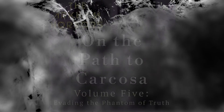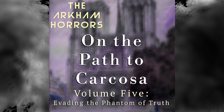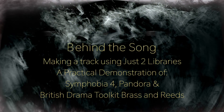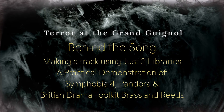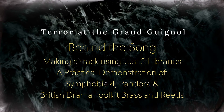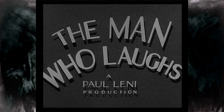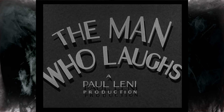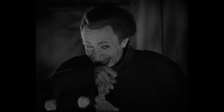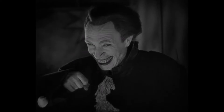It is from Volume 5 of the On the Path to Carcosa series. For this particular composition I decided to just use two different instrument libraries to create the entire track, and I also decided to score this particular track to a film — specifically a scene from a movie called The Man Who Laughs. The title character is widely considered to be the inspiration for Batman's arch-villain, the Joker.